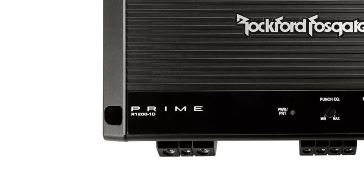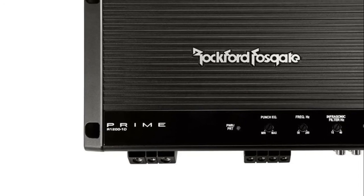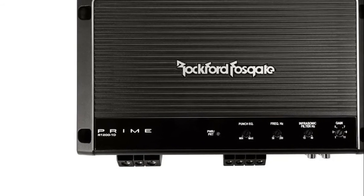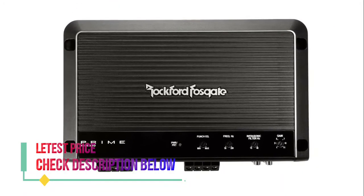Also featuring a 12 dB/octave Butterworth crossover, infrasonic filter, 4-gauge power/ground connectors, real-time output and power supply thermal sensing, and MOSFET power supply.